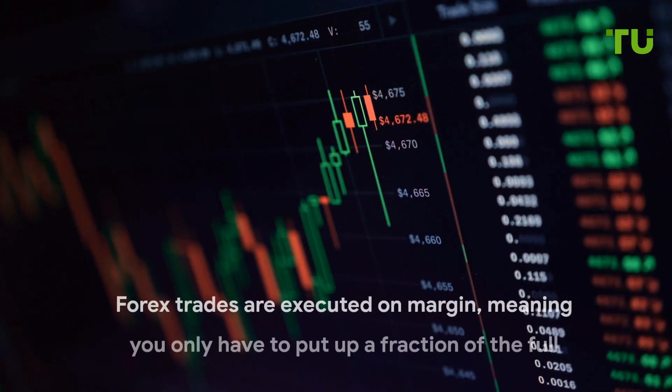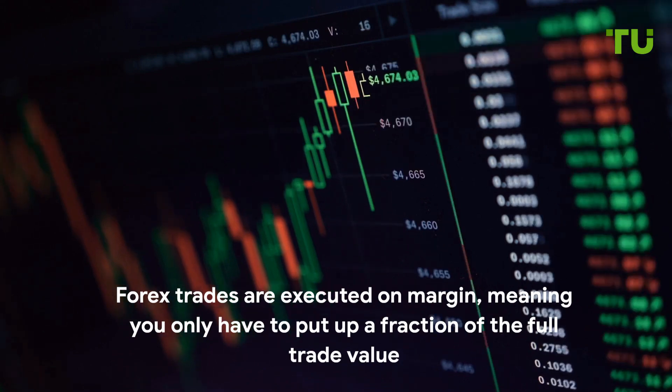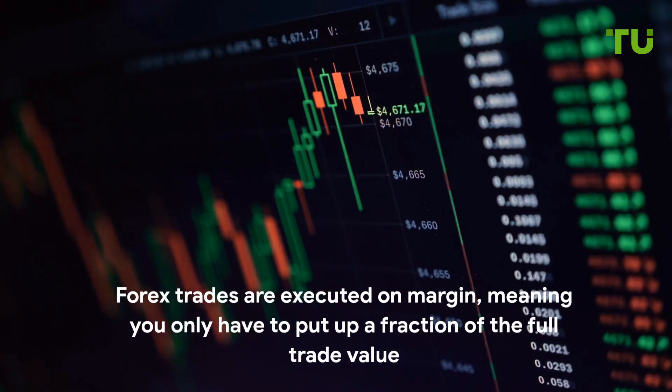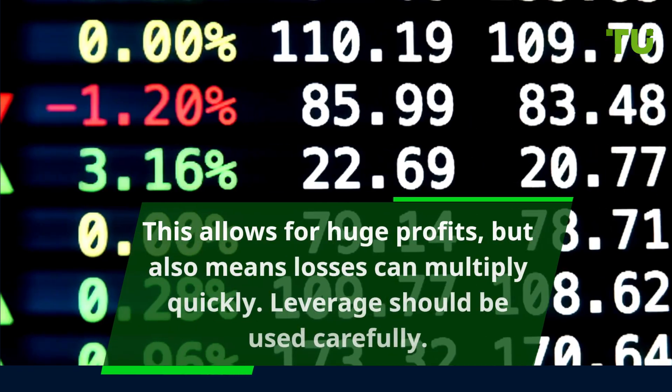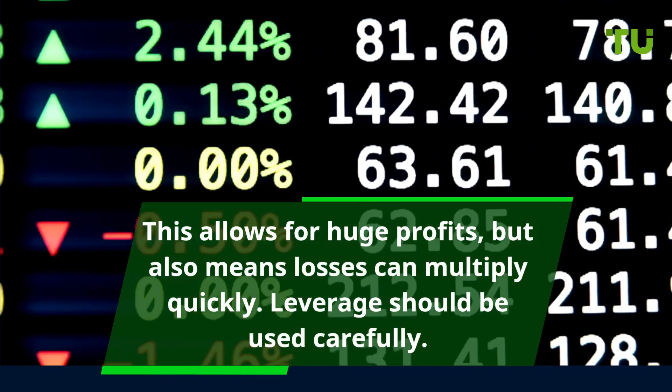Forex trades are executed on margin, meaning you only have to put up a fraction of the full trade value. This allows for huge profits, but also means losses can multiply quickly. Leverage should be used carefully.